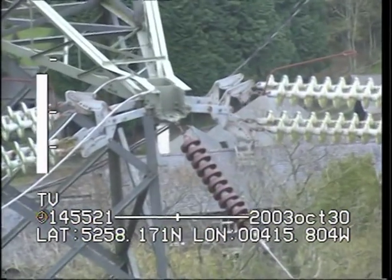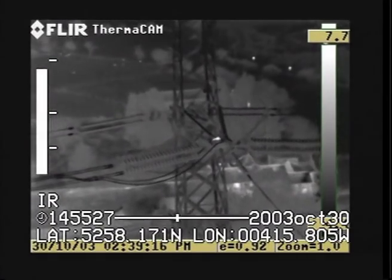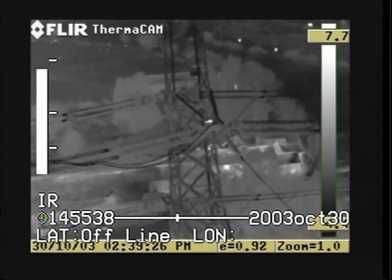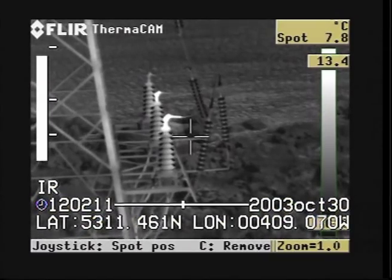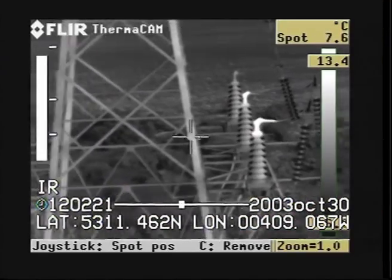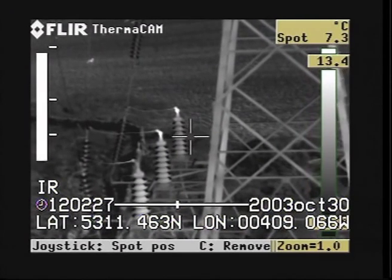Tower number 118. It looks as if it's on the termination — that could be an induced voltage or something. Visions are showing a good temperature, two on this side here, so we can zoom in on the visual. Definitely those. Move across — there's another two on that side as well, the far ones, much the same, showing the same type. That's good.